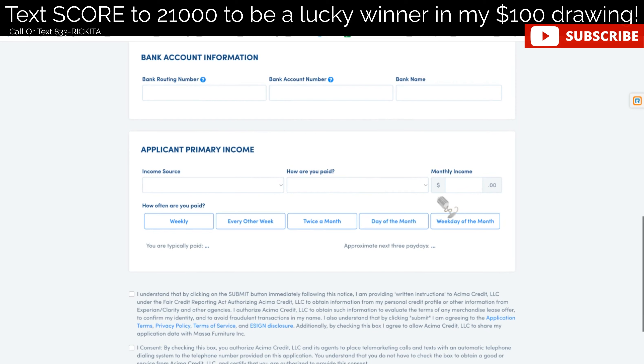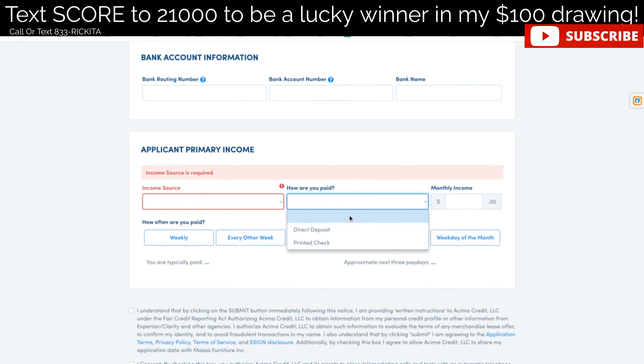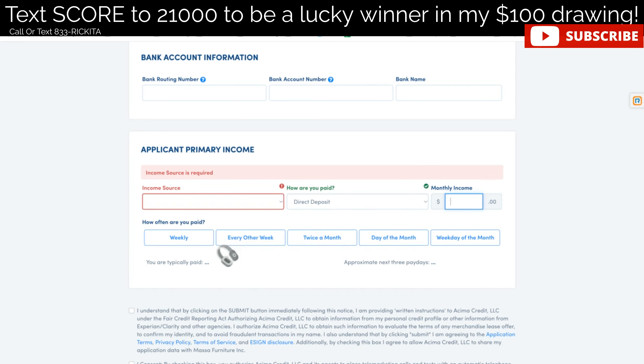They also want to know your income source — whether it's full-time, part-time, self-employed, social security, retired, military, long-term disability, or alimony. Click whichever one applies. Then they want to ask how you're paid: via direct deposit or printed check. They also want to know your monthly income — how much you're getting in total that month — and how often you're paid: weekly, every other week, or twice a month.